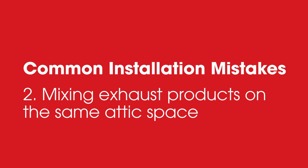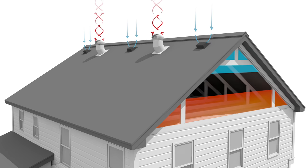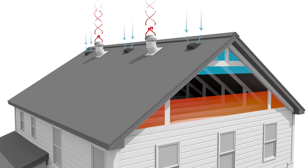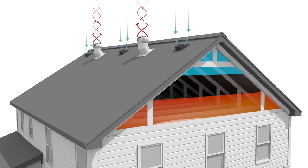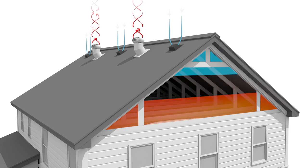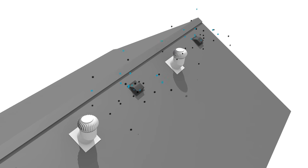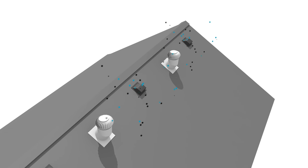Two: mixing exhaust products on the same attic space. Installing two or more different types of exhaust vents on the same attic space can short circuit proper airflow. This means that some of the exhaust vents may act as intake vents and restrict airflow through the portion of the attic space below those exhaust vents. In addition, it may allow weather or debris infiltration. Sometimes, installing the wrong vent for the roof design can lead to mixing products.